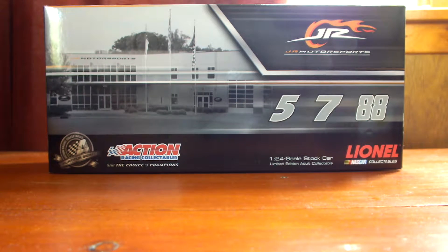Hey everyone, welcome back to Jason Reviews. I'm Jason, here to review another die-cast NASCAR 1:24 scale replica. Tonight I will be reviewing the 2011 number 88 Hellman's Chevy Impala driven by Eric Amarola in the NASCAR Nationwide Series for Junior Motorsports.